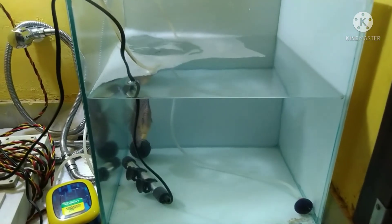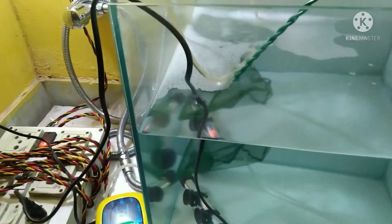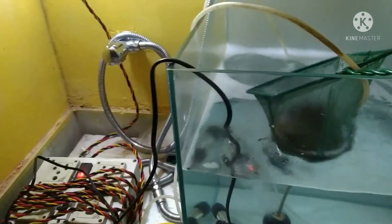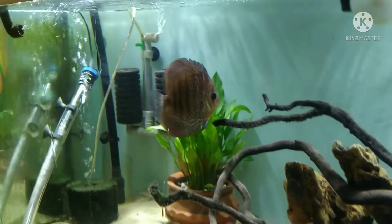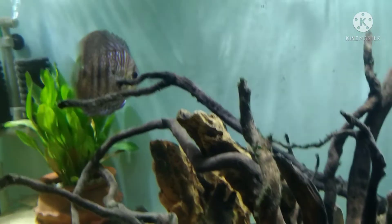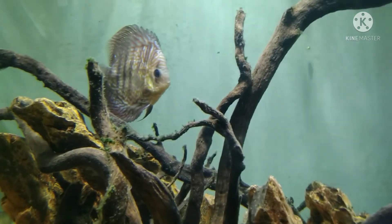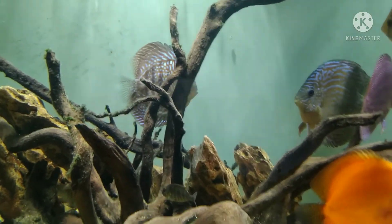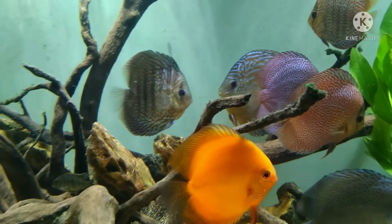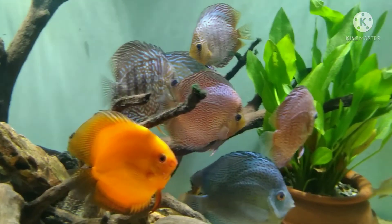I have ensured the temperature is more or less the same in my treatment tank and original tank. I am putting it directly into my actual aquarium — you can see it swimming properly. On the first day it was swimming completely nose-down. Magnesium sulfate on the first day and then metrogil helped it recover. Thank you for watching; I'll come back with some new experience or idea in future days.